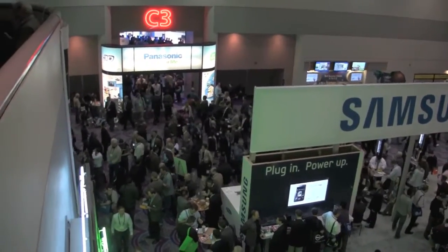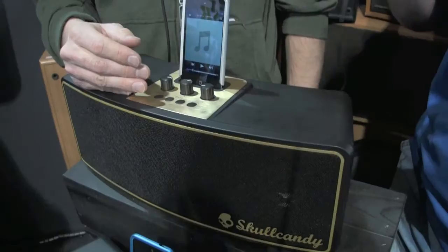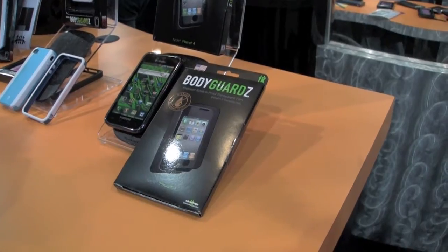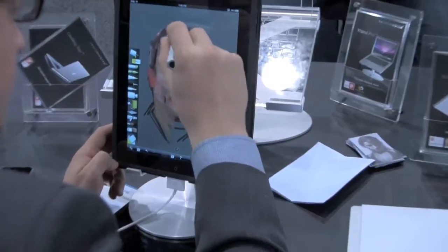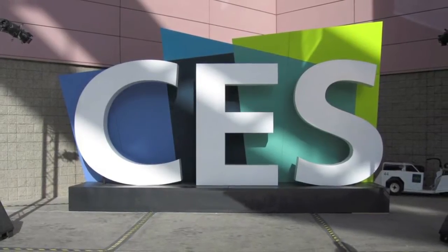Live coverage of CES has been made available thanks to our sponsors, PowerBag and iPhone Life Magazine. Hey guys, what's up? It's me, Omar, from buymeaniphone.com. We're still here at the iHome Suite, so we're going to check out some new stuff here.